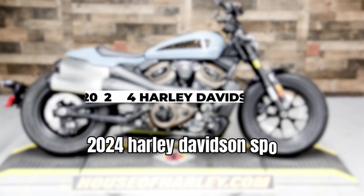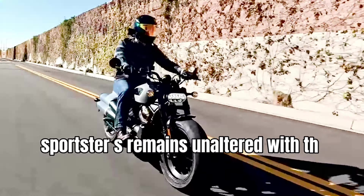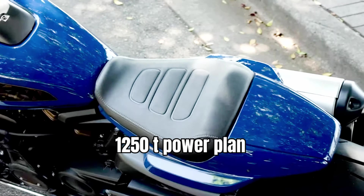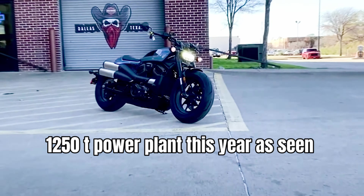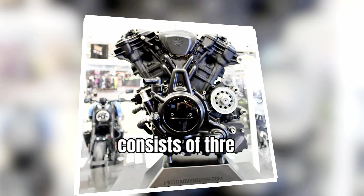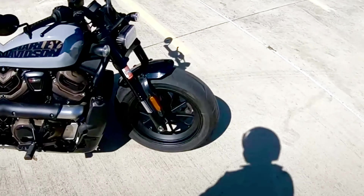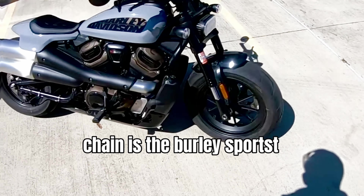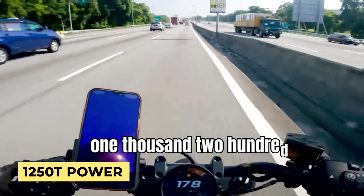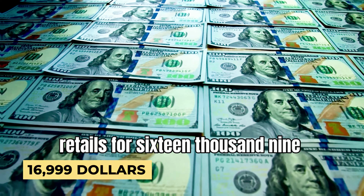The 2024 Sportster S remains unaltered with the same liquid-cooled Revolution Max 1250T power plant this year. Harley-Davidson's Sport portfolio consists of three models powered by Revolution Max engines. At the top of the chain is the burly Sportster S, which rolls with the liquid-cooled Rev Max 1250T mill and retails for $16,999.